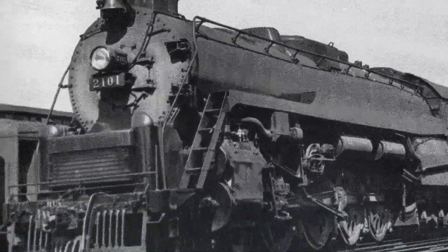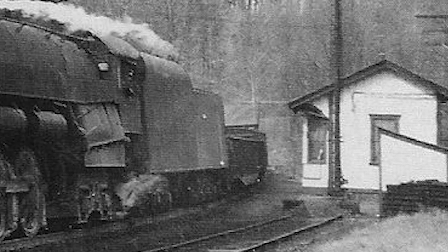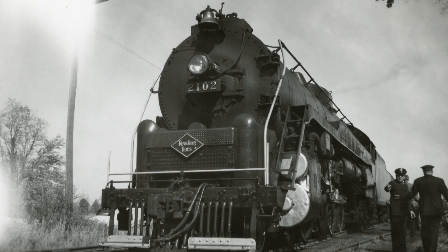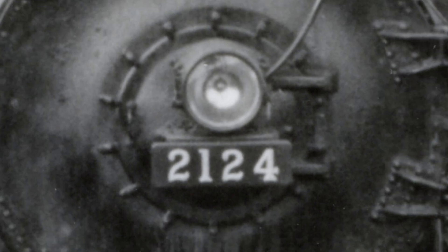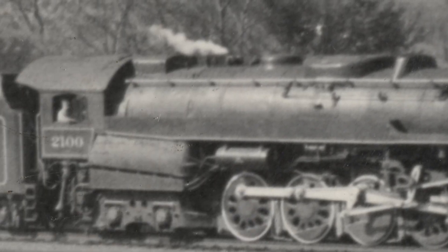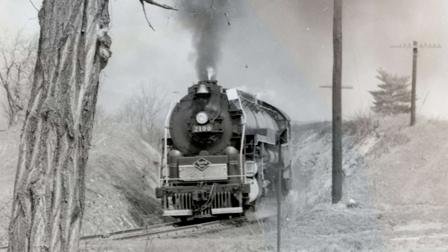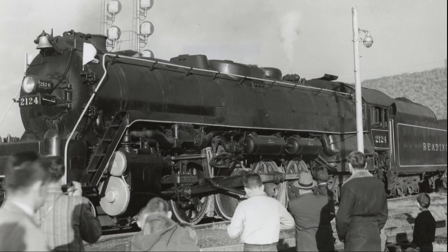Living a rather uneventful life until it was taken out of regular service in 1955, 2101 was kept as a standby engine for the famed Reading Iron Horse Rambles. Three of 2101's sister locomotives — 2100, 2102, and 2124 — were all used through the duration of the Reading's exclusive passenger excursions from 1959 to 1964, sometimes doubleheading to pull long passenger trains through the hills and mountains. The T1s did not disappoint their loyal fans that came out in droves to ride, video, and photograph these herculean monsters.